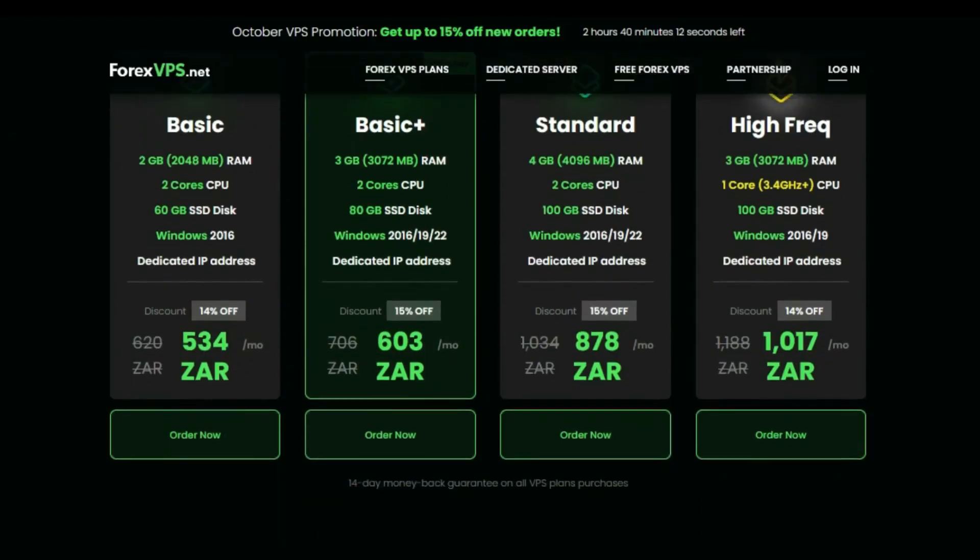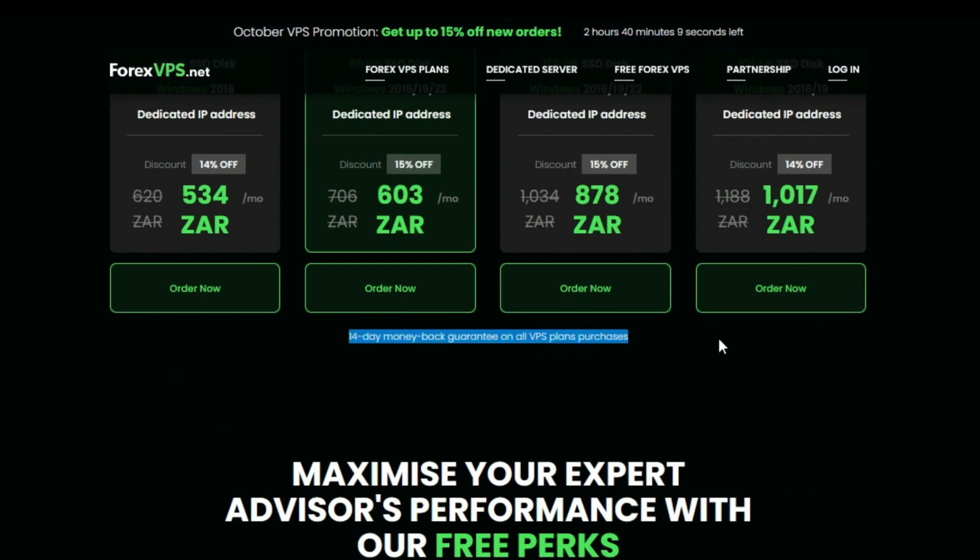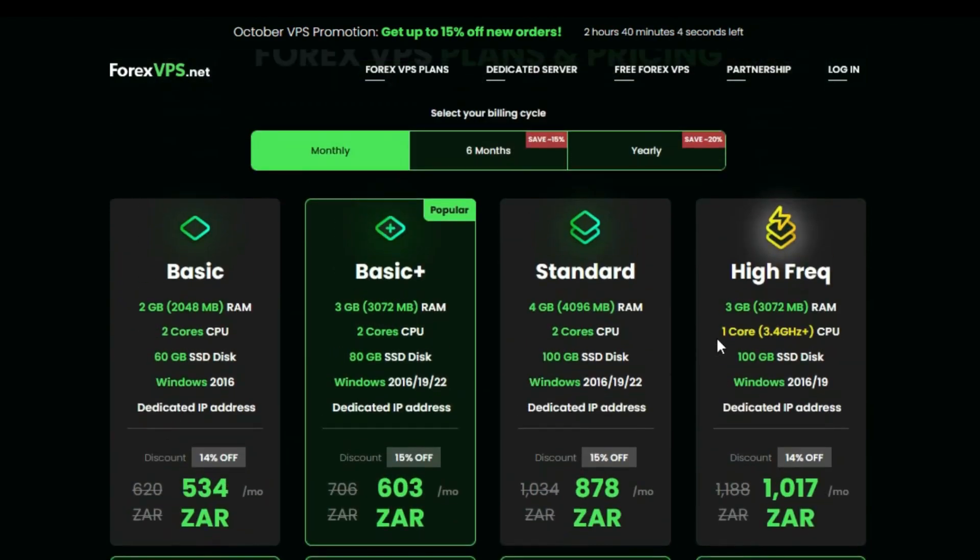Feature eight — 14-day money-back guarantee: Forex VPS offers a 14-day money-back guarantee so you can try their service risk-free. If you're not satisfied with the service for any reason, you can get a full refund.